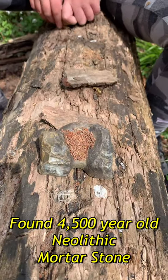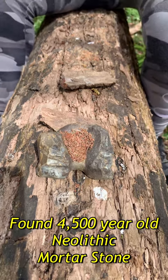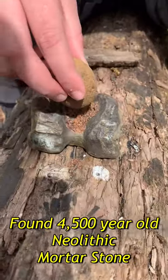Yana and I were checking out some Neolithic earthworks today in our local woods and we found this incredible mortar stone. It's Neolithic, it's at least 4,500 years old, and Yana is going to test out the grinding.